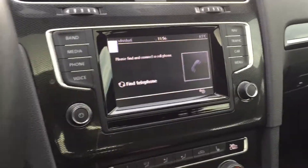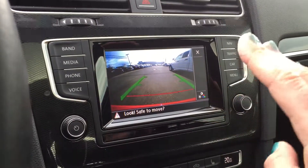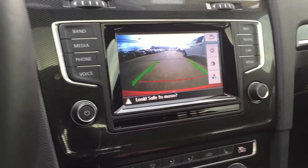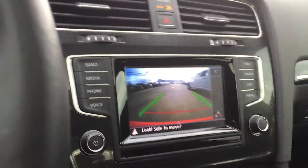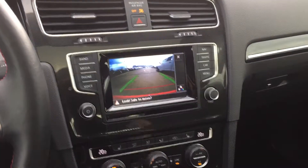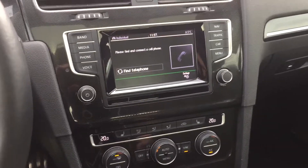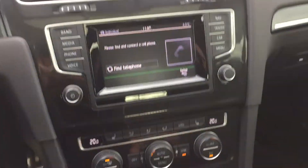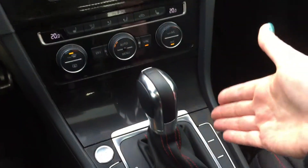When you go into reverse you get a very clean backup camera with the Volkswagen logo overlay. The backup camera display stays up for a few moments even after moving forward or backward, giving you time to compose yourself before it clears.